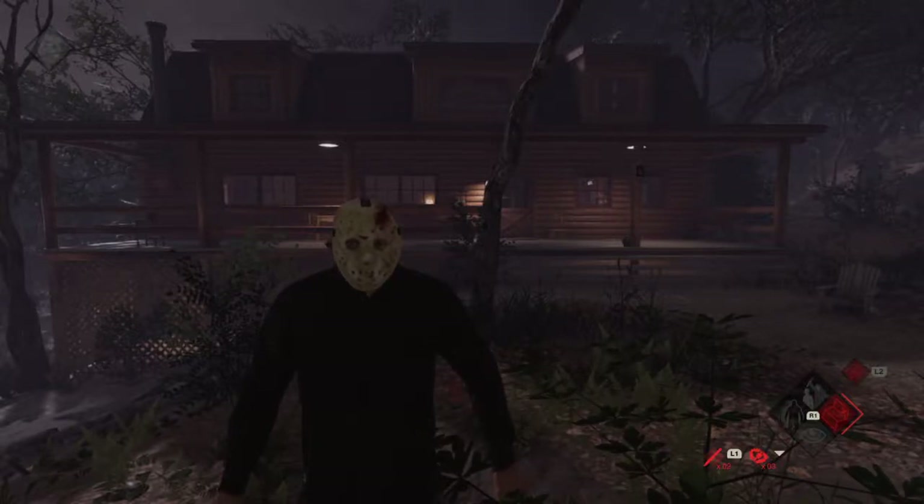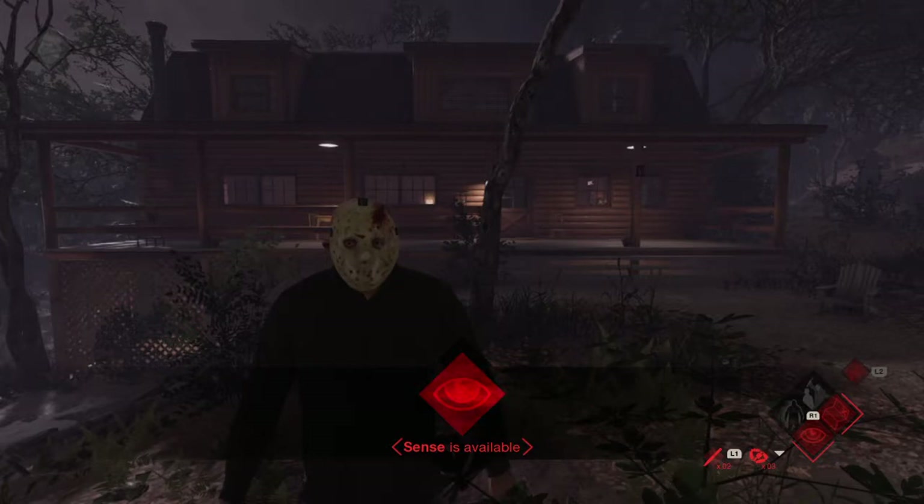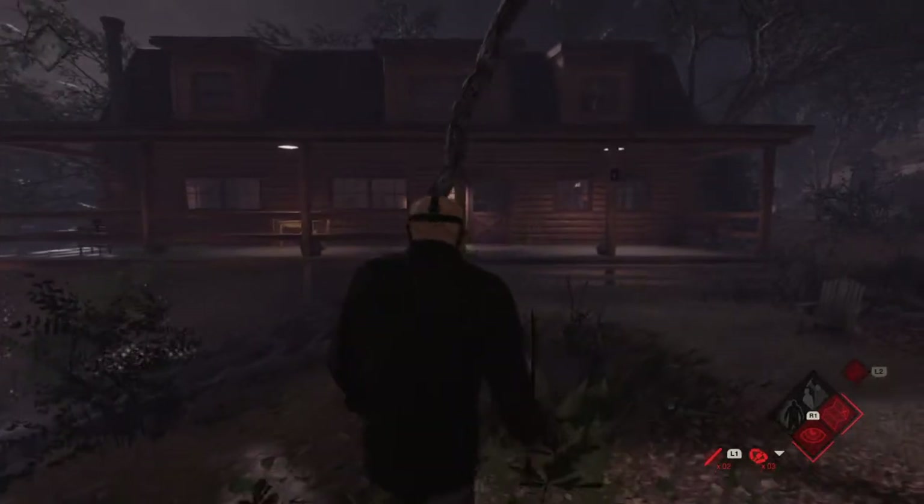Welcome to the Jarvis House, the site for Friday the 13th: The Final Chapter. Let's go check it out.